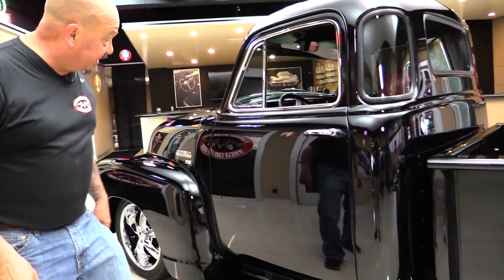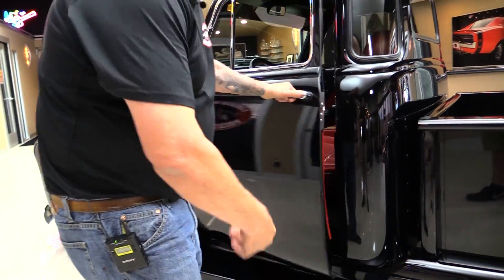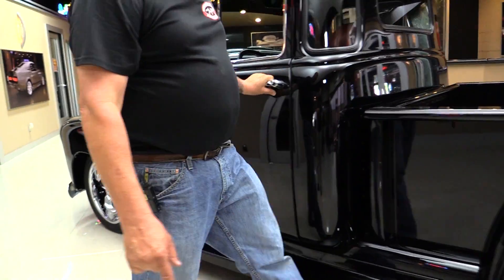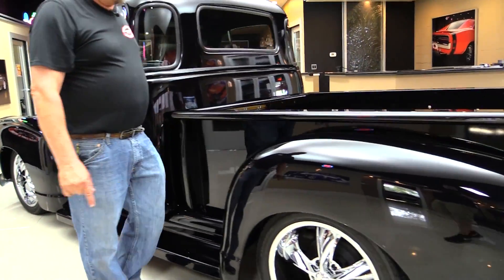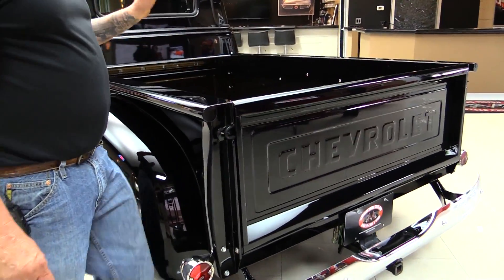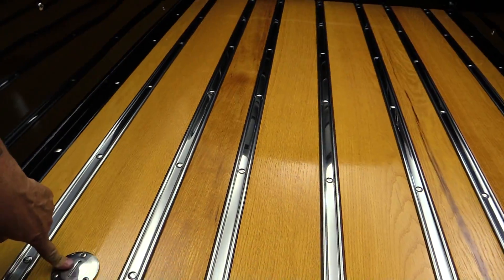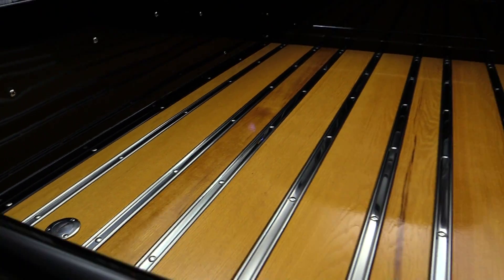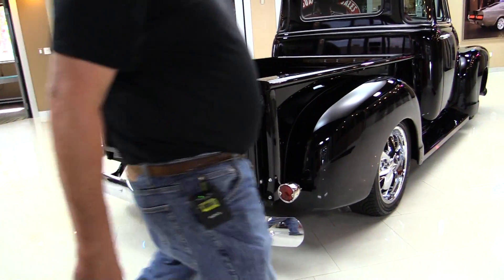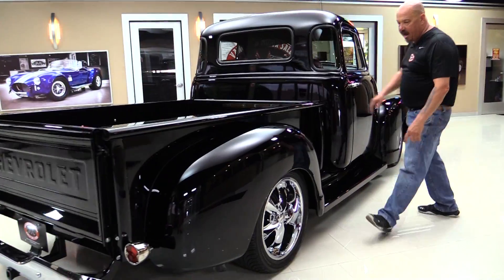Look at the reflections in there. Look at those door jams — they're beautiful. Straight as an arrow. All the bedside looks beautiful. The tailgate looks beautiful. The wood in here looks gorgeous. We got the gas fill right here, easy to get at. We got great looking chrome. We've even got a little hitch there if you want to pull a little trailer. Look down the side of the truck — beautiful, straight as an arrow.